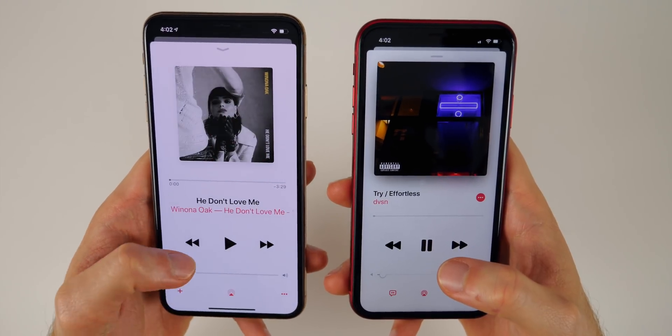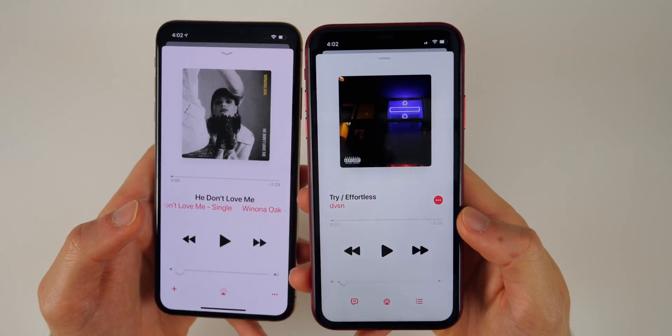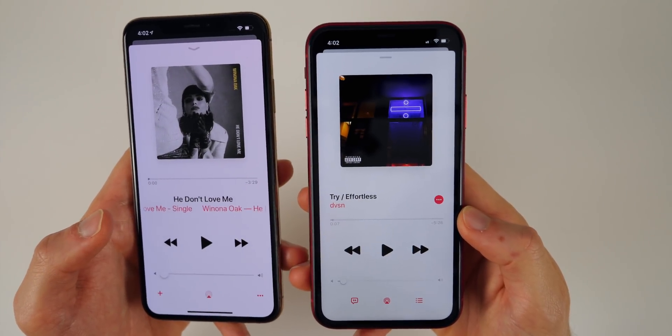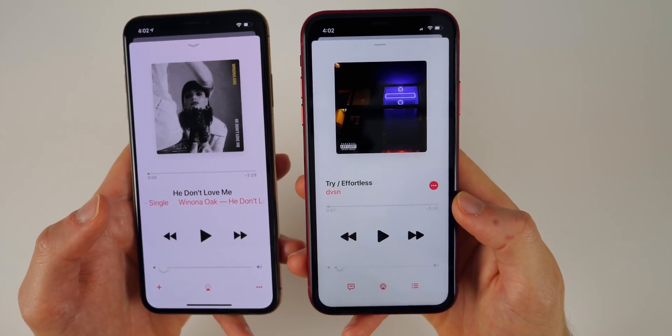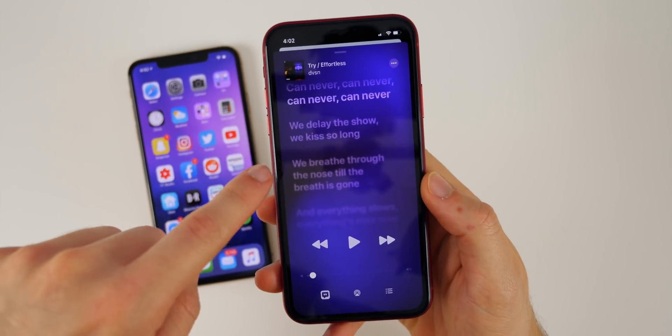In iOS 13, going forward and backward still keeps those same songs in the queue, whereas iOS 12 would pick a new song each time. That's definitely an awesome feature for all Apple Music subscribers.